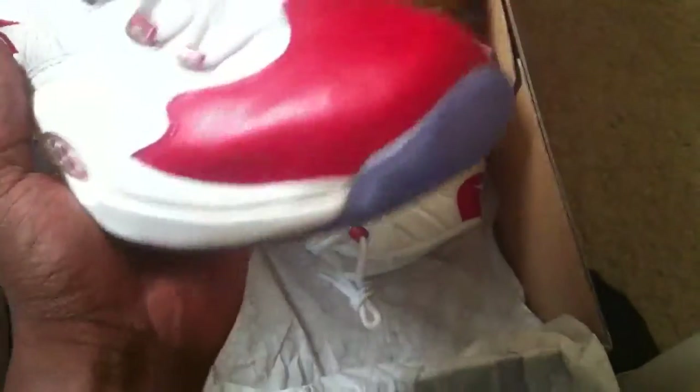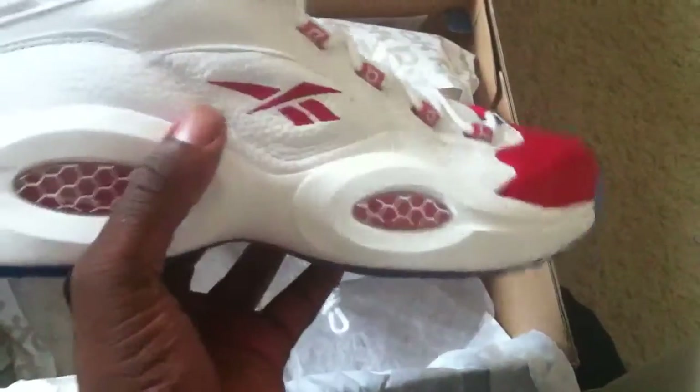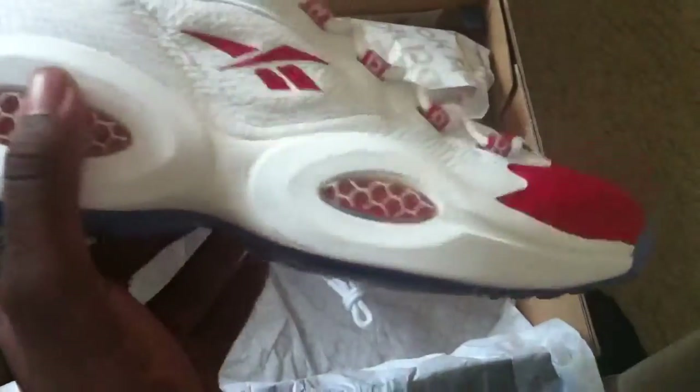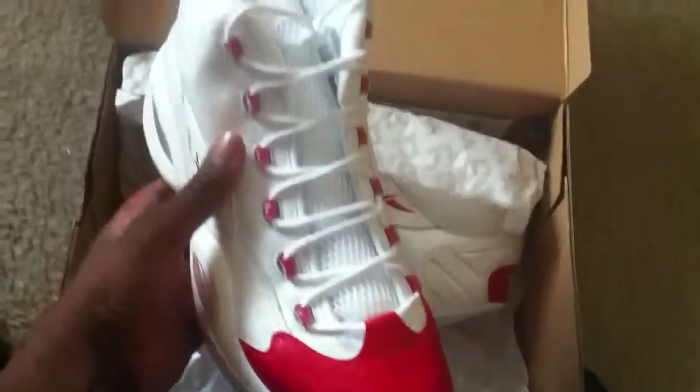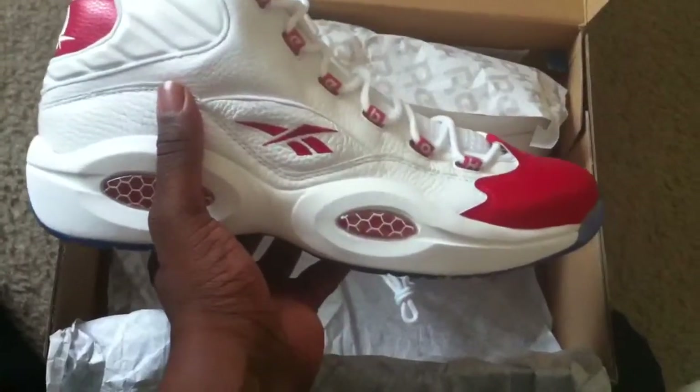If you're an Iverson fan, you know about these — very good sneaker. To be honest, these are probably the only Reeboks I get, along with the blue toes. We'll see what other retro releases come out, but these are the only Reeboks I always like, because I love watching Allen Iverson play when I was hooping as a kid.